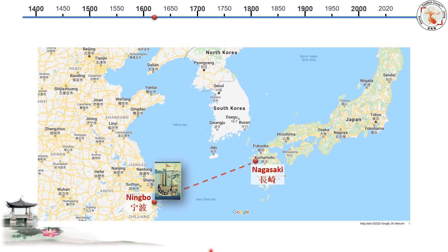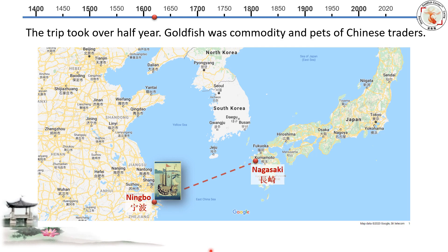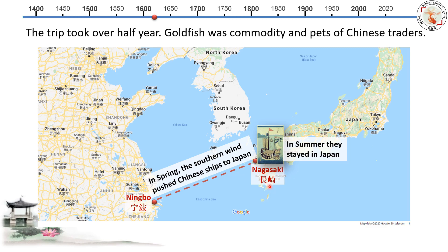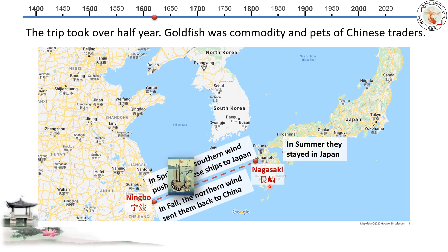Let's talk about the journey from China to Japan and what life was like for those traders. The trip could take over half a year. Goldfish were not only a commodity but also served as pets for the Chinese traders — they brought goldfish with them onto the ship. In springtime, the southern wind pushed the ship northeast, allowing them to arrive in Nagasaki. During summer, traders stayed in Chinatown waiting for a wind change. In fall, the northern wind sent them back to China. So it was actually a trip spanning more than three seasons.